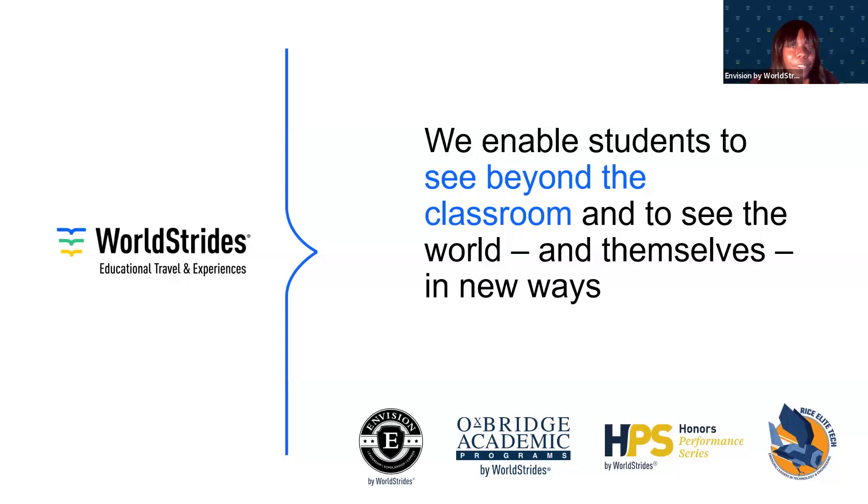Now let's give a brief history on WorldStrides. WorldStrides was started in 1967 to provide educational travel opportunities for students to gain firsthand experience and career exploration. Since that time, we have inspired over 800,000 students in 150 countries to see beyond the classroom, as well as learning more about themselves and the world around them.